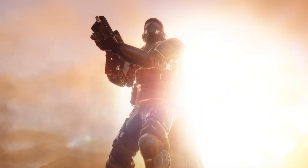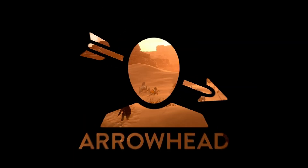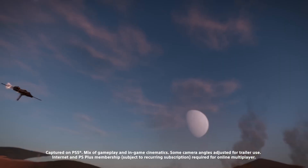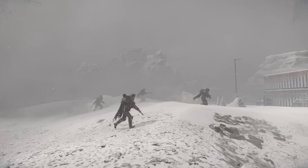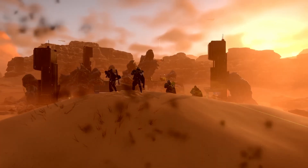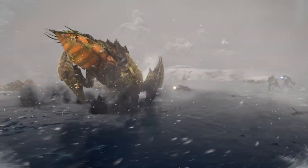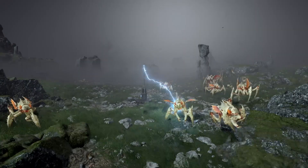To understand the significance of this change, we need to first look back at how Helldivers 2 arrived at such an enormous file size on PC in the first place. The game launched as a co-op shooter available on PS5, PC, and eventually Xbox. But almost immediately, the PC community noticed something unusual. While the PlayStation version hovered around 35 to 40GB, the PC version grew relentlessly with each update, passing 100, 120, and eventually peaking around 150 to 154GB, making it one of the largest live-service game installs on the entire market.